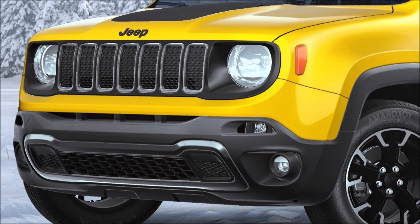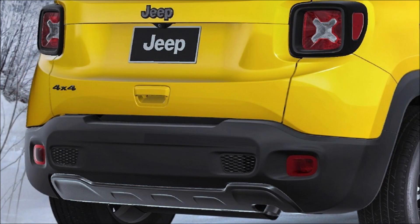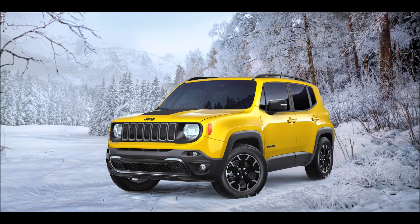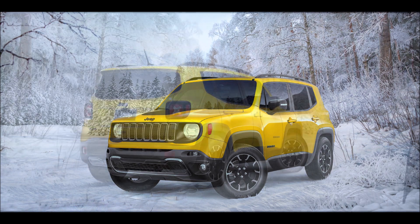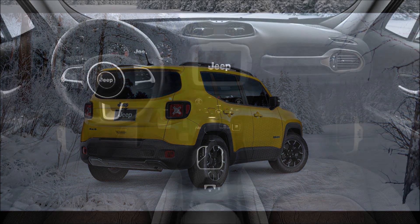All versions of the Renegade are equipped with more than 70 safety and security features, including forward collision warning with active braking — not available on the Trailhawk or Upland trim levels — as well as blind spot monitoring and active lane management. In addition to solar yellow, the 2023 Jeep Renegade Upland is available in Alpine White, Black, Colorado Red, Slate Blue, and Sting Gray.